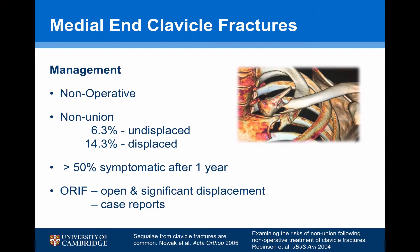The management of medial end clavicle fractures has traditionally been non-operative. However, there's a fairly high non-union rate of nearly 15% in displaced fractures, and over 50% of fractures have remained symptomatic after one year. Treatment with open reduction internal fixation has really been reserved for open or significantly displaced fractures, and most of the examples have been in case reports.